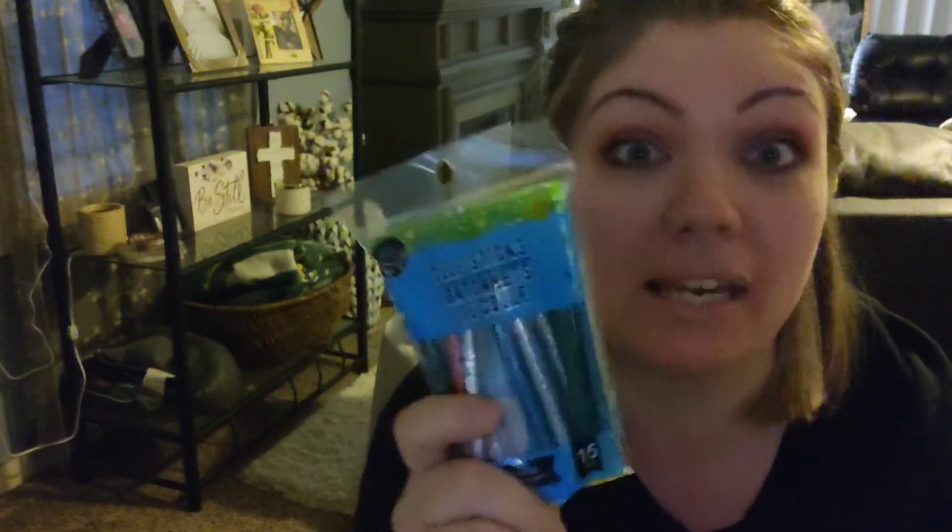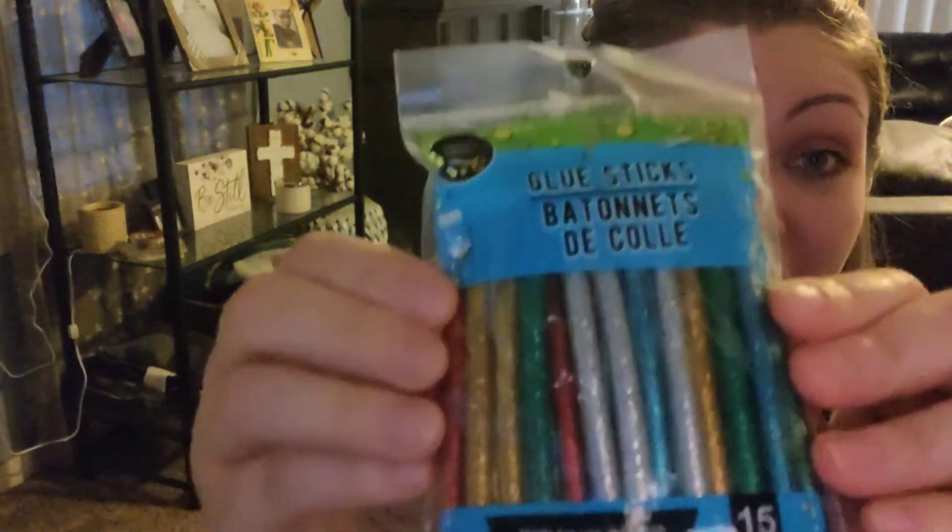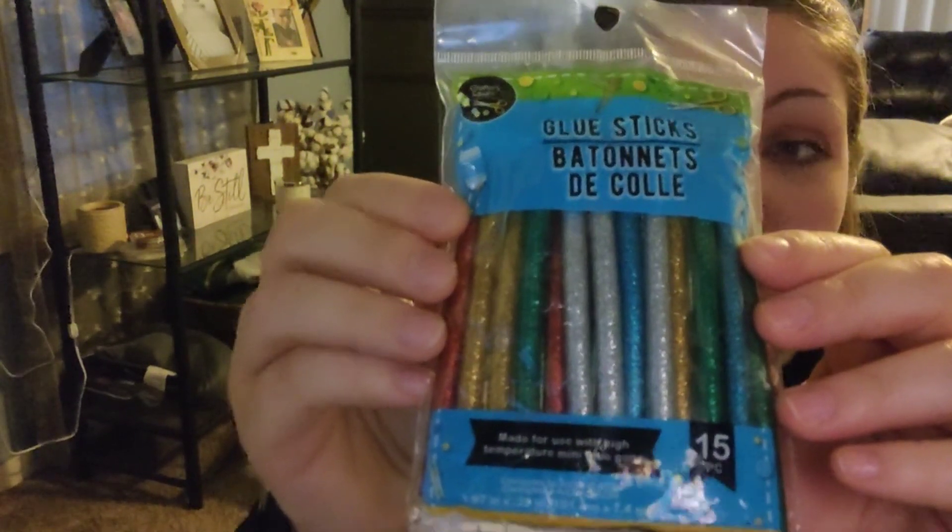Another thing I found was a Halloween popcorn bucket — how cute is this? We're going to put popcorn in that and watch movies. Did you guys know that they have mini glue sticks at the Dollar Tree? I did not! There are 15 of them in here. This is going to last forever and it's glitter. They didn't have the clear, so hopefully my little project doesn't turn out crazy with little glitters in between. Whatever, it's just for me.